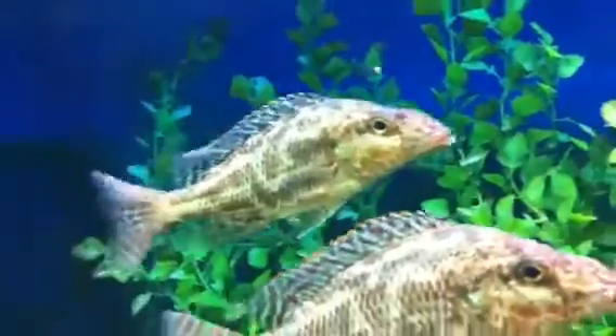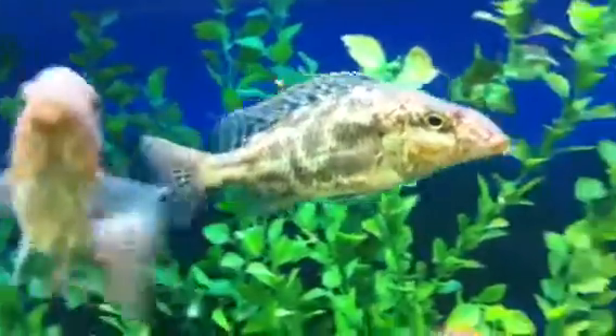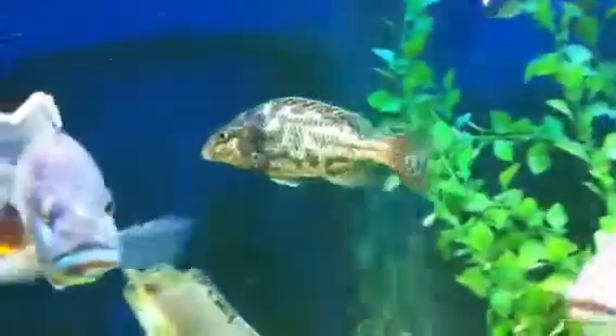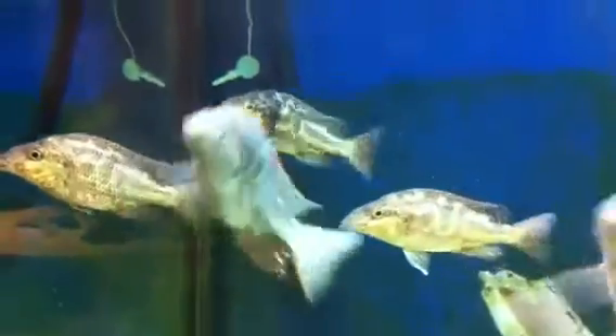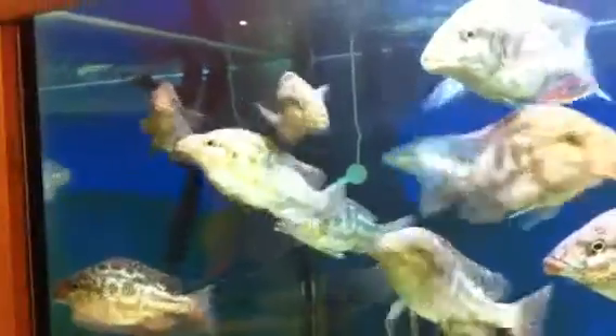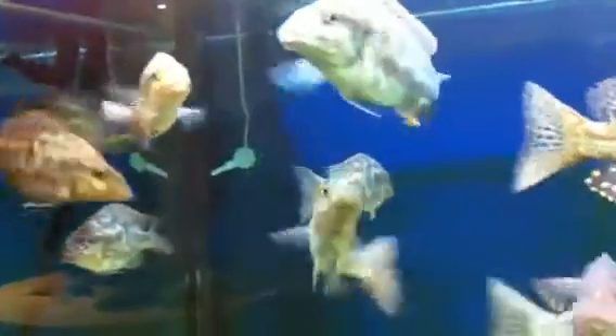Lennys seem to go with some pretty weird colours. Have a look at this one — just all of a sudden, that's a normal fish, and all of a sudden it gets this dark colour. I've seen this happen with Lenny a few times and I'm not really sure why. If anyone knows why they just go this strange dark colour, let me know.